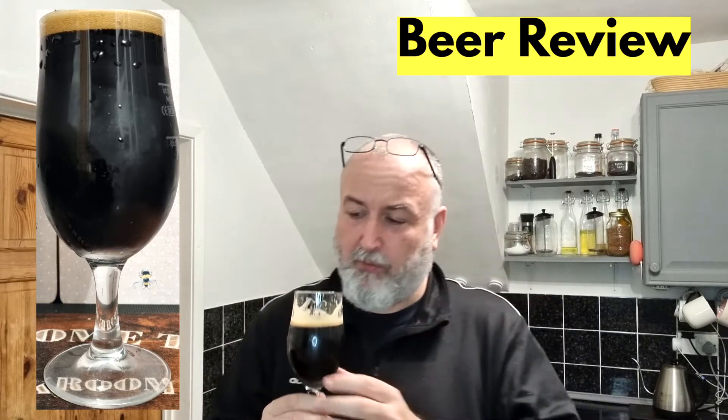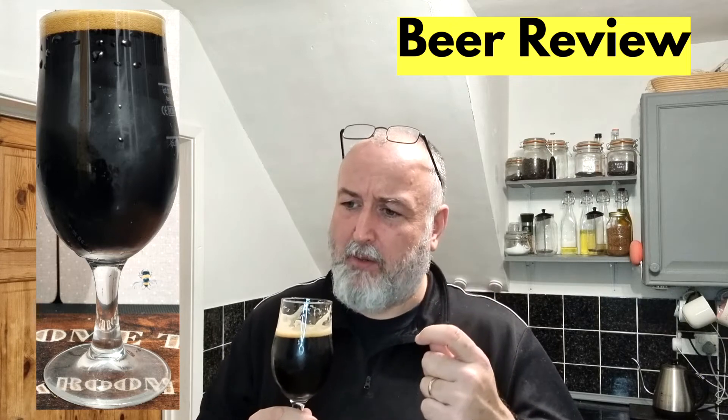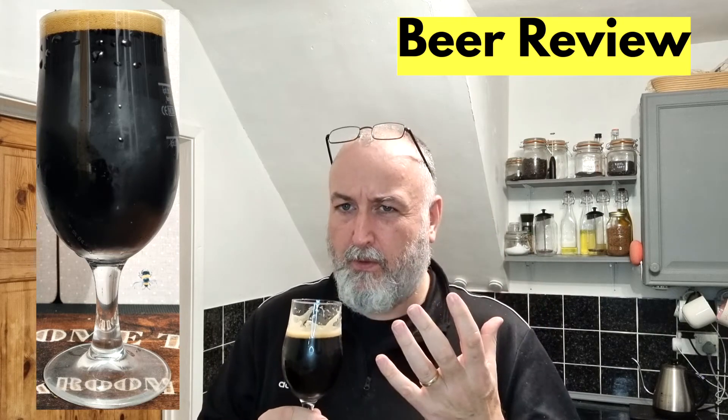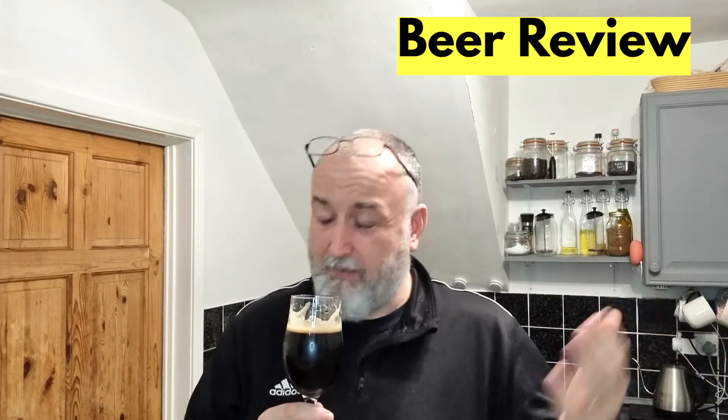I'd say slightly bitter coffee there as well. But a rich dark chocolate, slight bitter coffee, that lovely fruit — dark fruits, plums, cherry type aroma and flavour — is most forward and it's lovely. It really is nice.